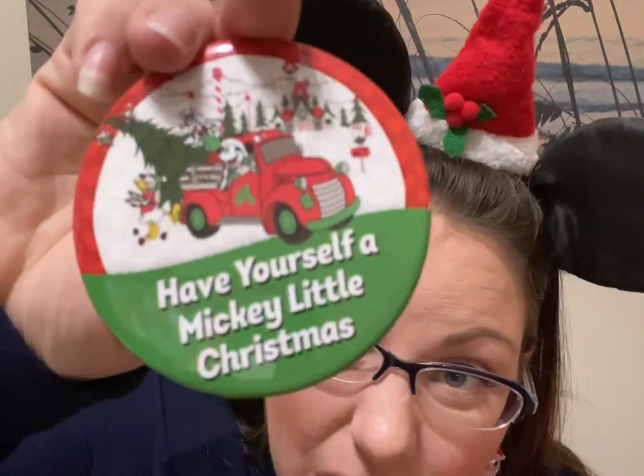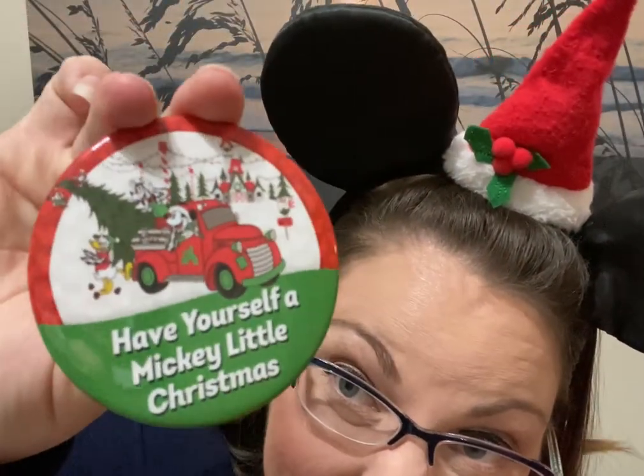Oh, I got a button! It says 'Have Yourself a Mickey Little Christmas.' So cute!